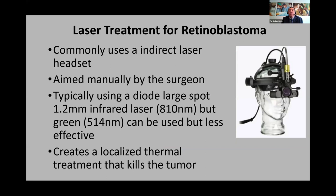Starting with lasers — these are focal treatments for small tumors, but it's important to use the correct laser correctly. I like to use an 810 nanometer diode laser infrared with a large spot size. When I treat tumors, I cover the entire tumor with the largest spot. Smaller spot sizes like the green laser are less effective for bigger tumors. The laser creates a thermal effect: the energy is absorbed by the RPE, which heats up underneath the tumor.